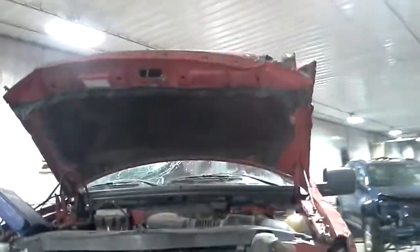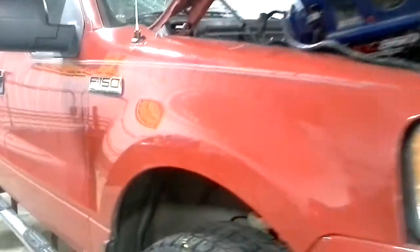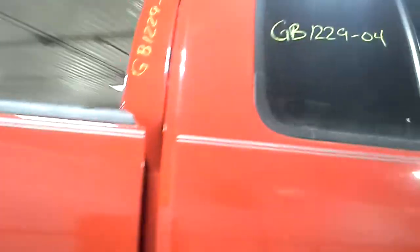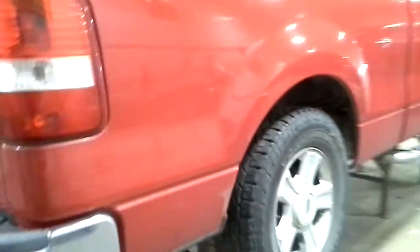Front end damage. The hood did not make it. This headlight did make it. The fender has a little bit of damage. The box is in good shape — just dings and scratches. Will be a lift off.